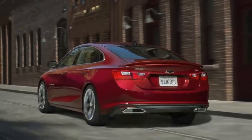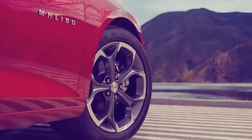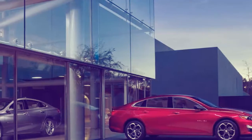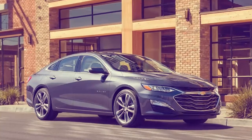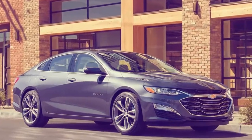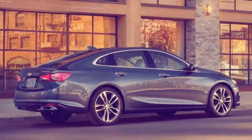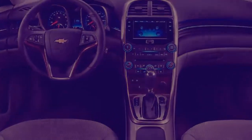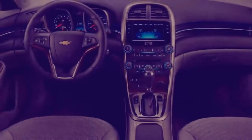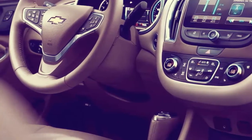Inside, the Malibu is comfortably laid out but light on excitement. Models with cloth seats have an odd mesh-like texture on their dashboards, though the vinyl on leather-equipped Malibus works better. Most controls are arranged below the standard 8.0-inch touchscreen infotainment display. Credit to Chevy for retaining traditional gear and selector switches rather than the confusing buttons used in some rivals.